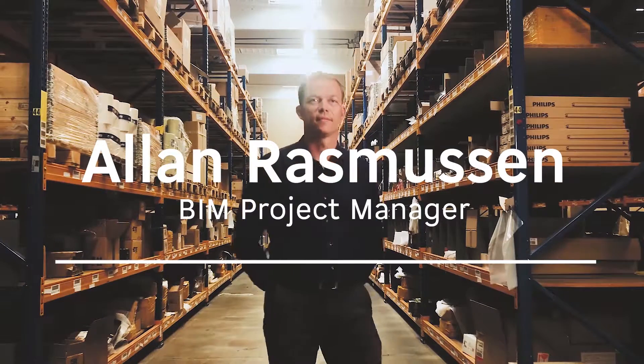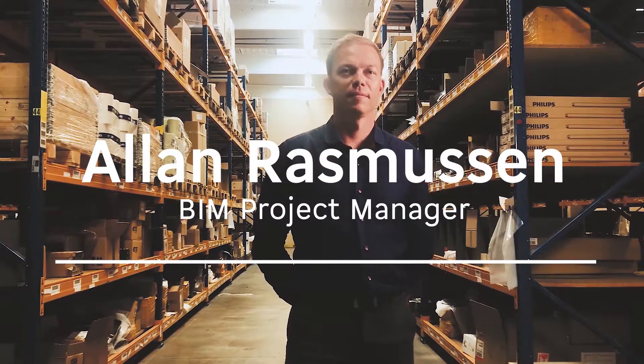My name is Alan Rasmussen. I work at SOLAR where I produce 3D objects of our products that could be lighting fixtures, cable trays, ventilation ducts and so on.